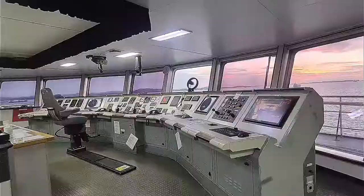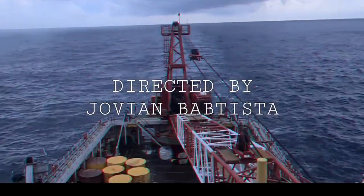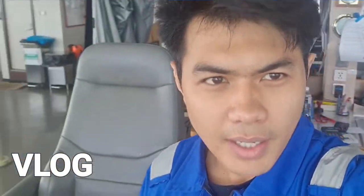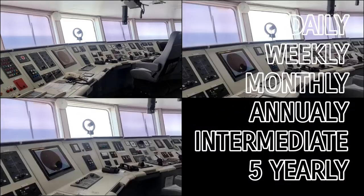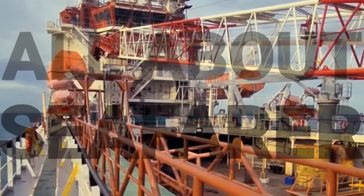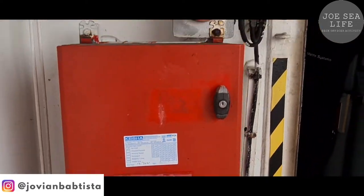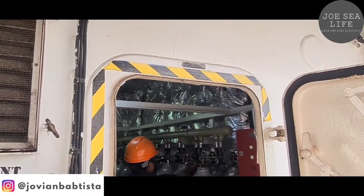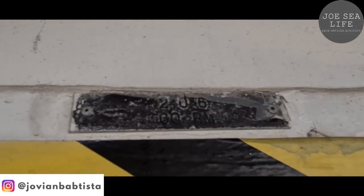Hello, welcome to the channel. Today I'm gonna show you about LSA and FFA annual services. Let's check it out.